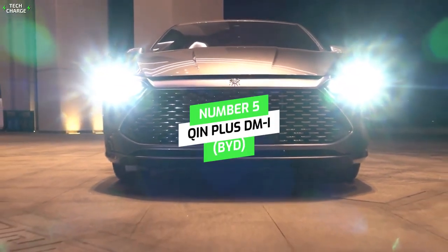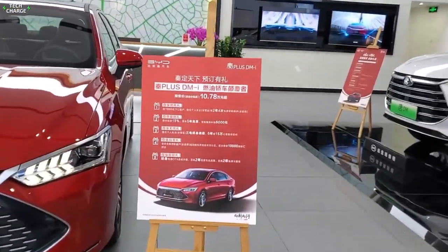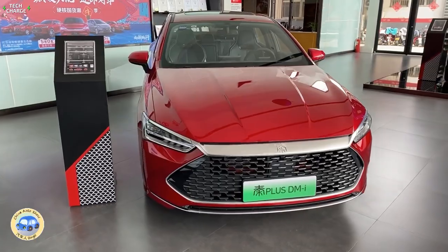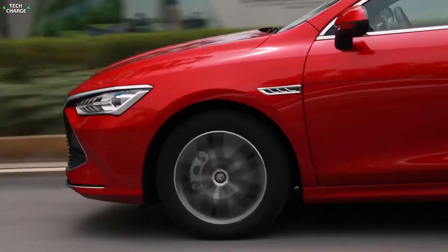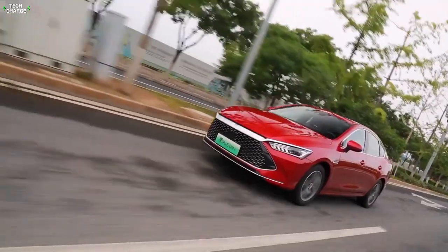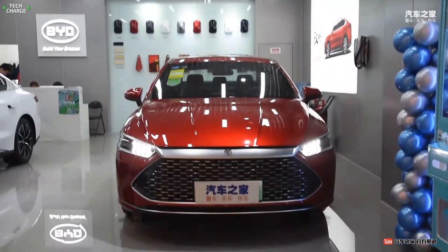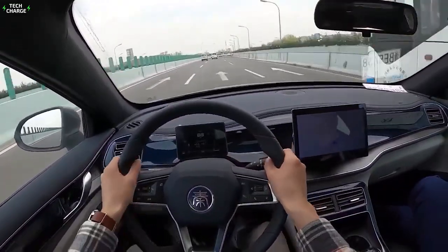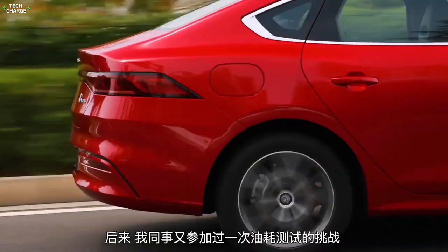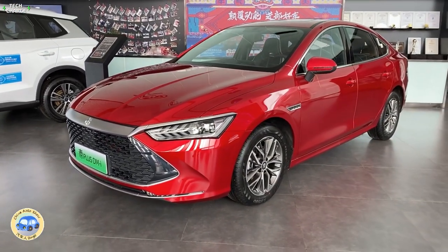Number 5: Chin Plus DMI, BYD. Since its launch at the 2020 Guangzhou Auto Show, BYD's Chin Plus has been a top choice for EV consumers. However, it is not a pure electric vehicle. The Chin Plus DMI introduces super-hybrid technology with four core advantages: ultra-saving, ultra-long, ultra-fast, and free-from-charging dependence. It boasts mobile phone NFC car keys, keyless entry system, 10.1 and 12.8-inch rotating large screens, D-Link 3.0 intelligent network system, D-Pilot intelligent driving assistance, and other unique configurations.